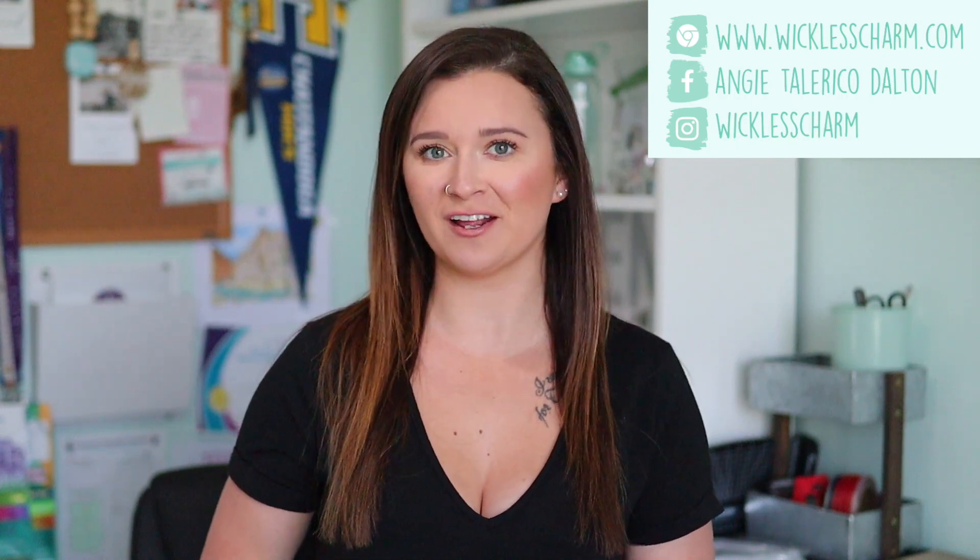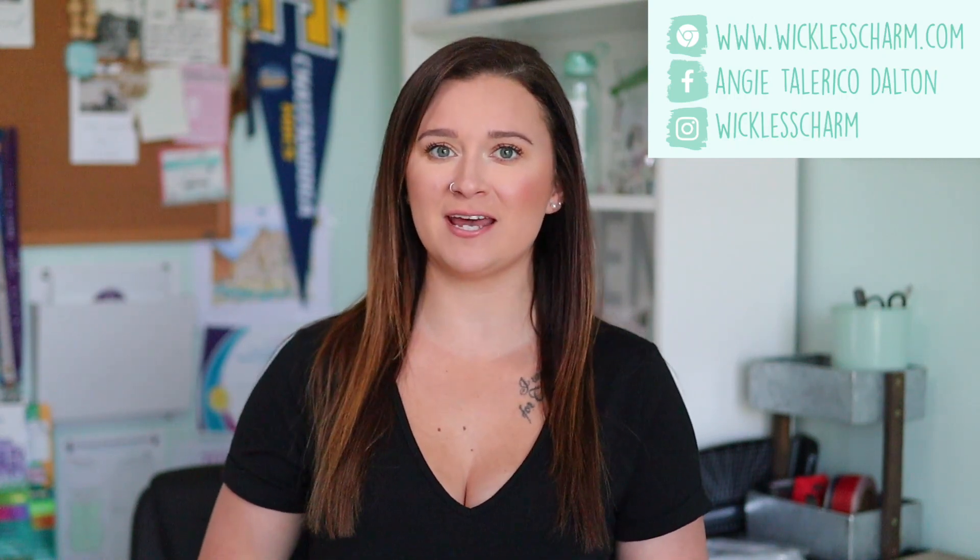Hey guys, what's up? Welcome back to my channel. Today's video is going to be all about our Beauty and the Beast collection that is returning with some brand new items on Monday, May 8th. But before we dive in, hello if you're new here — please subscribe if you haven't already.